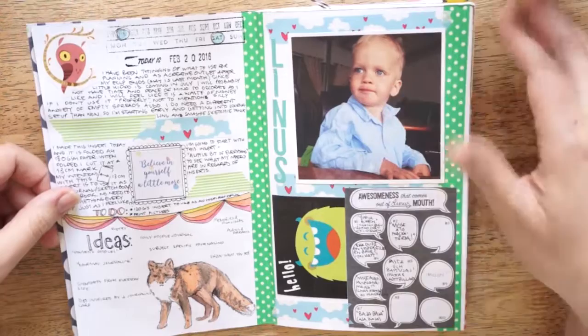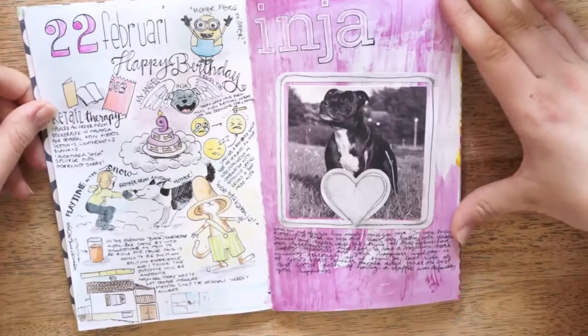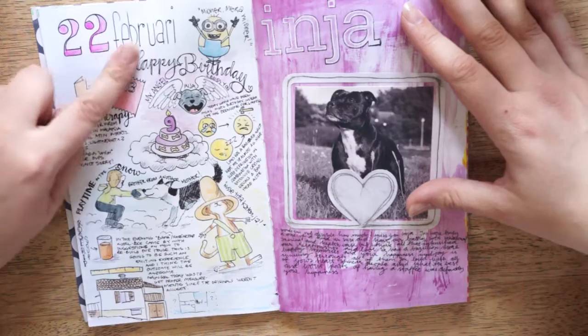This is a page with a picture of my son and some of the funny things he says. And this spread is dedicated to my staffie Inia on the 22nd of February.